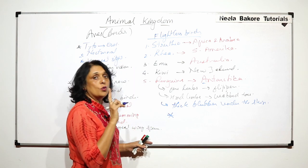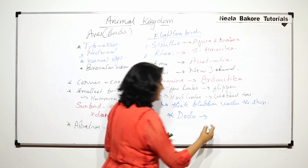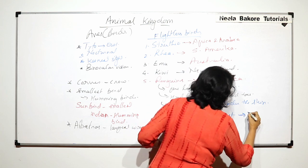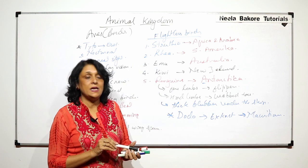Now let us talk about two more birds. One is Dodo, which got extinct in the 17th century. This bird was found in Mauritius and it was killed for its meat.